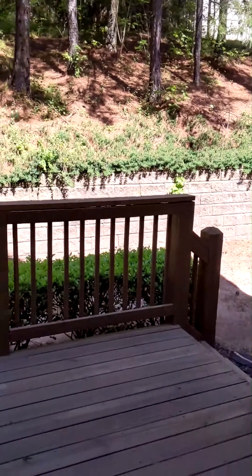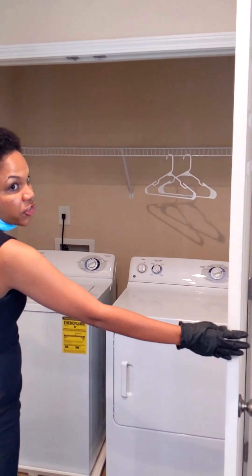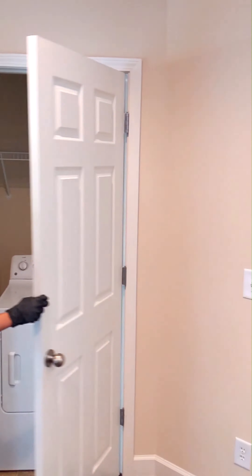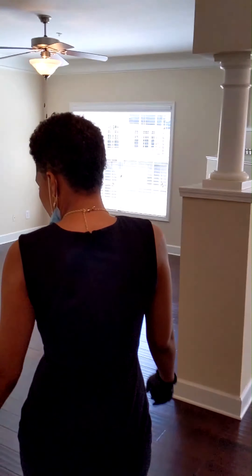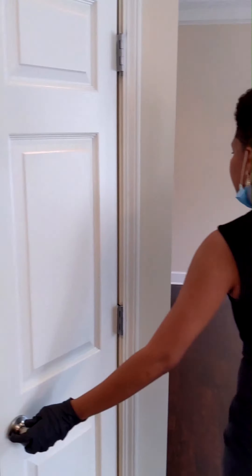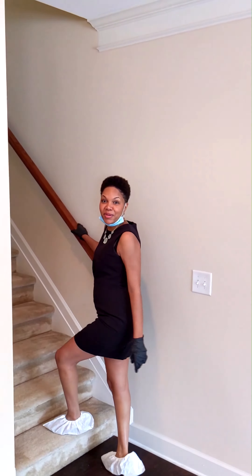It is very private and quiet back here. And right over here you will find the larger living area. Right here we have a pantry.